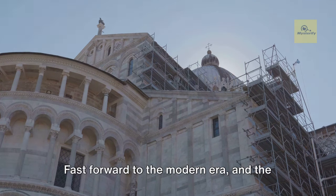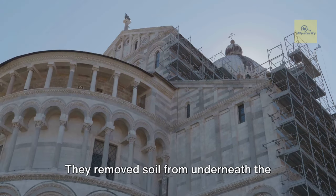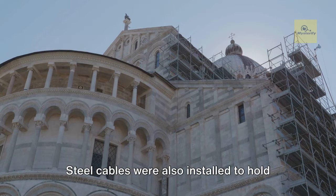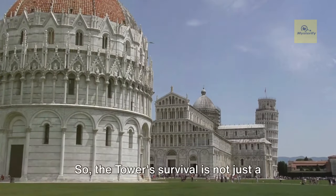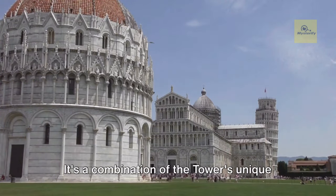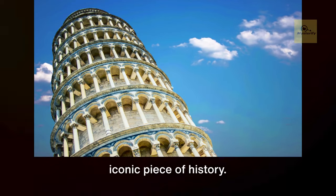In the modern era, the tower's survival is no longer left to chance. In the late 20th century, experts undertook a massive stabilization project. They removed soil from underneath the high side of the tower, allowing it to slowly straighten. Steel cables were also installed to hold the tower in place. The result: the Leaning Tower of Pisa is now stable for at least another 300 years. Its survival is a combination of the tower's unique construction, the soil it stands on, and the tireless efforts of dedicated individuals committed to preserving this iconic piece of history.